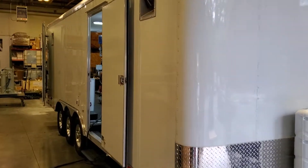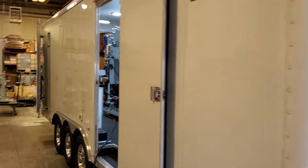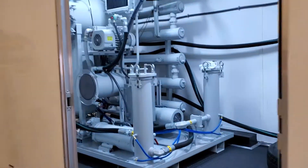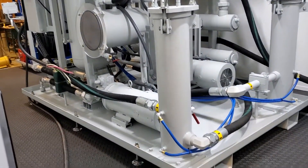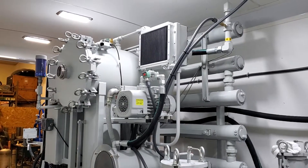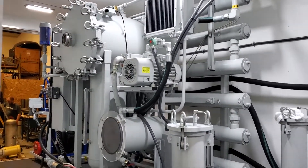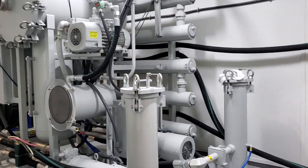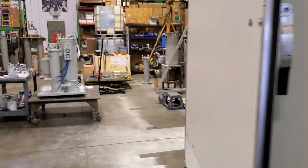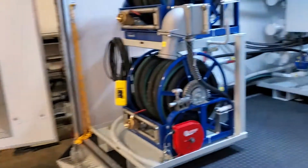We have these trailers built specifically for us for mounting our purifiers in. I'll just take a quick look through the side door. There's the purifier. It's a version of our Thermovac system designed for purifying transformer oil. It completely restores dielectric strength, completely removes free and dissolved water, dissolved gases and particulates to a very fine level.